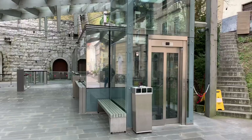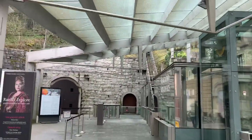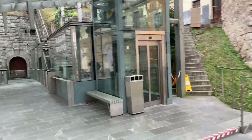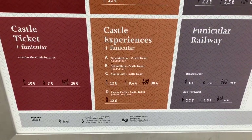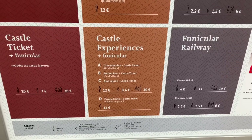Thanks everybody for coming. I'm here at the funicular that goes to the top of the castle. See it up there? And it starts way down here. I was going to take it, but it looks like it is about 12 euros.